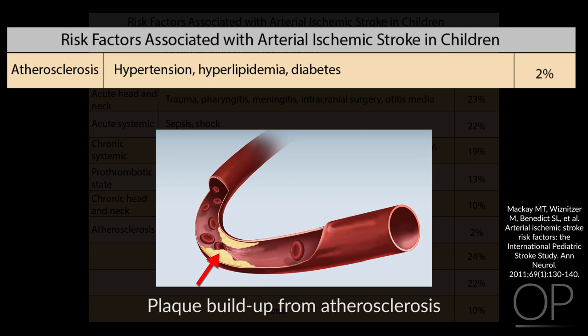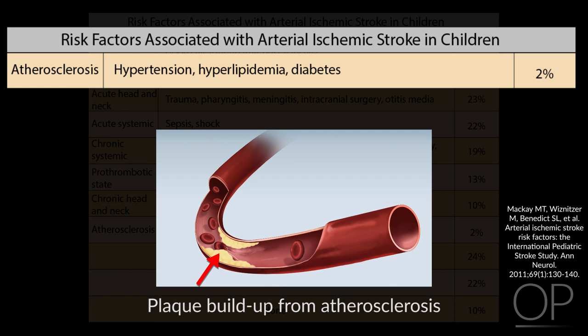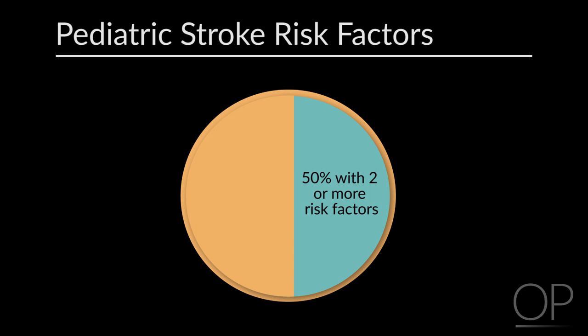About 24% of children with stroke will have some sort of infection around the time of presentation, which can serve as the acute trigger for stroke in a child who has an underlying predisposition. About 50% of children with arterial ischemic stroke will be found to have two or more risk factors, so it's important to keep looking even after a single risk factor has been identified. All told, 90% of children will have one or more risk factors, leaving only 10% unexplained.